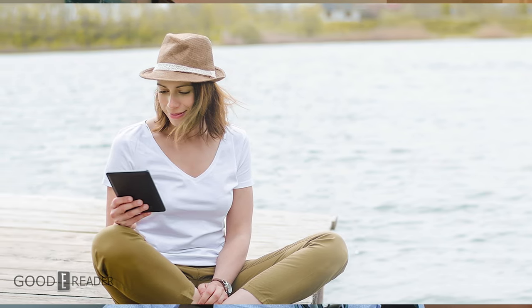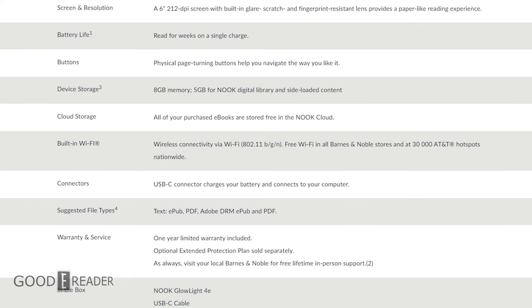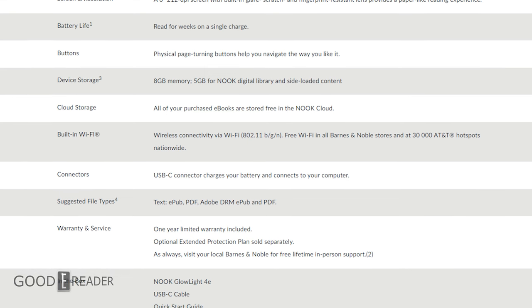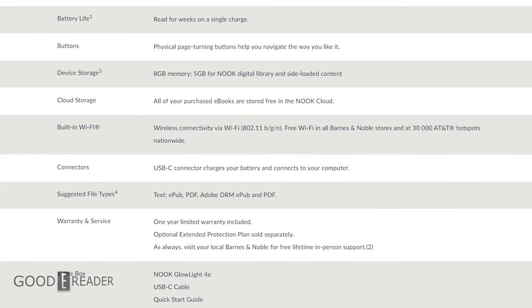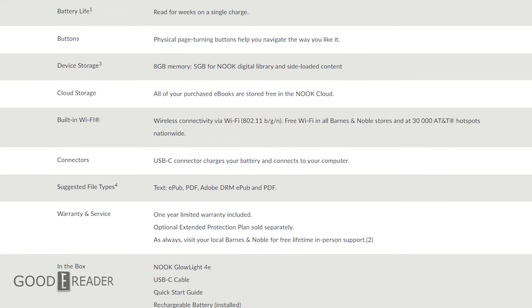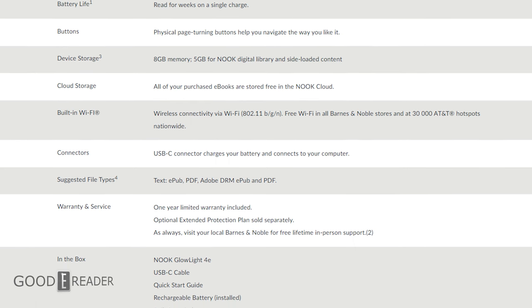It has 212 ppi, a glare-free and scratch-resistant screen, and it has a front light display, but it doesn't have the color temperature that the Nook Glowlight 4 employs. So just a basic white LED front light — and some people like that, and the price is certainly right.